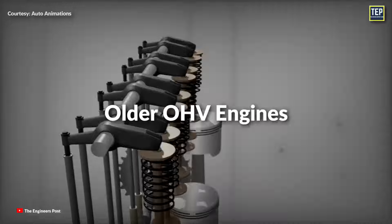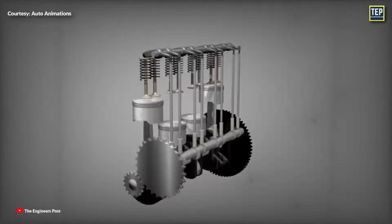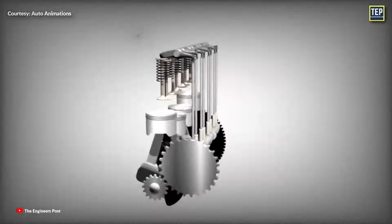In many older overhead valve engines, the camshaft is located in the block near the crankshaft. Therefore, a simple gear system is often used to drive the camshaft.